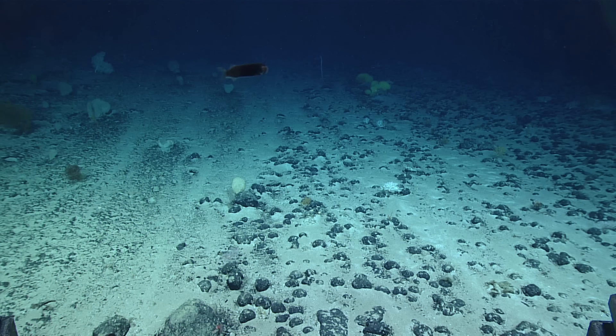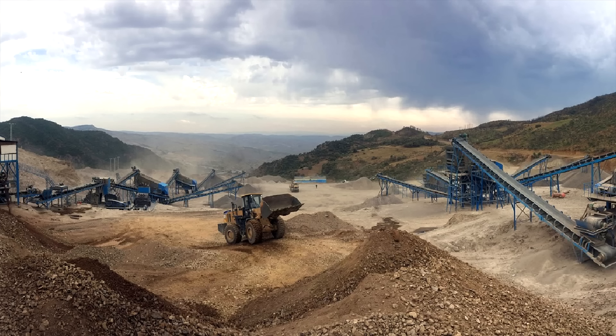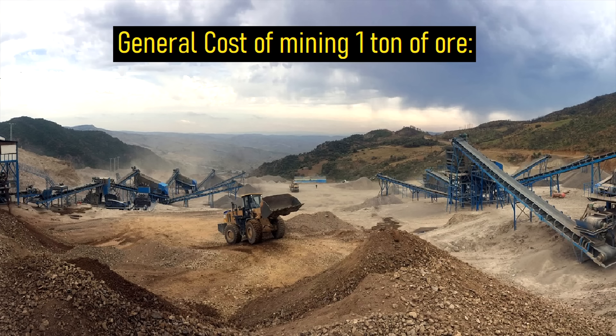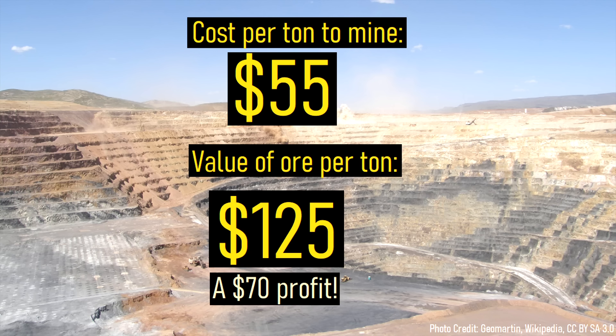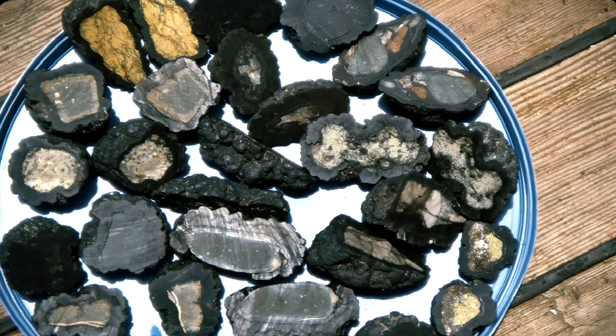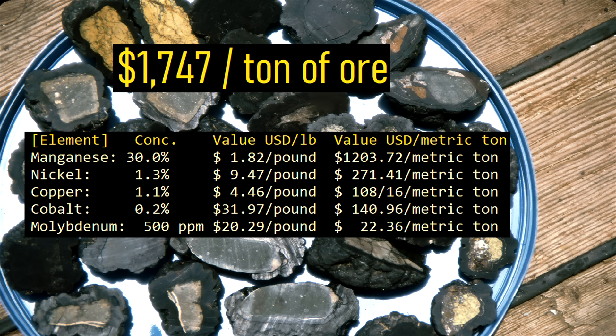Since they are scattered across large swaths of the ocean floor, they have long been a target of mining operations. To explain why they are so attractive to geologists: at a typical open pit or underground mine, it generally costs between $40 and $160 per metric ton of ore to mine. Breaking down nodules into their individual components, they are worth $1,747 US dollars per ton of ore — a figure which is insanely high and unmatched at the majority of active mines.